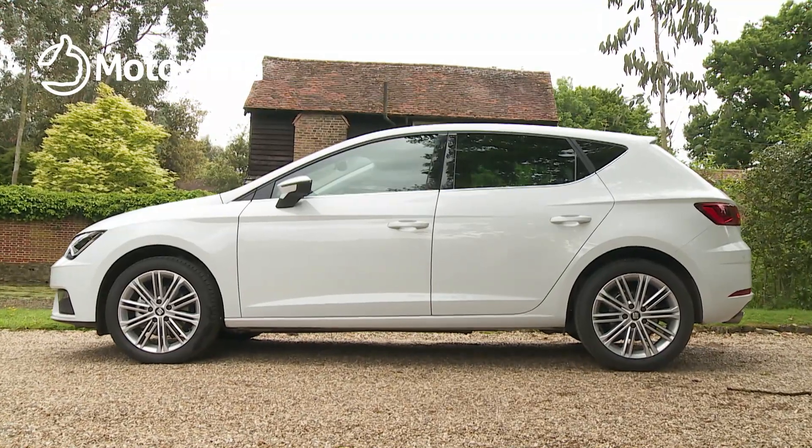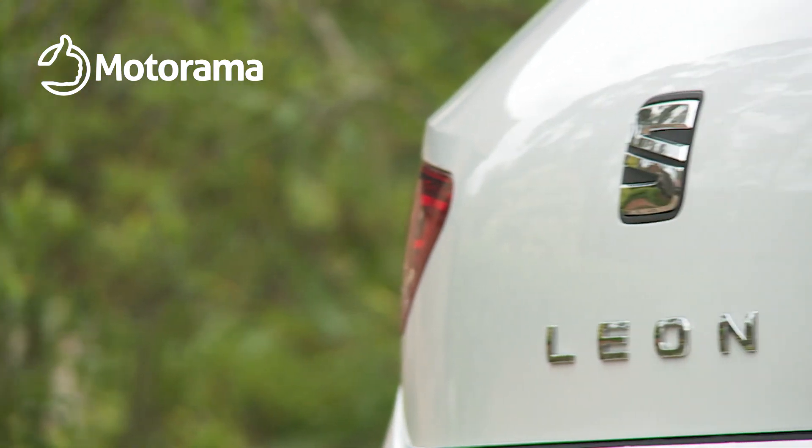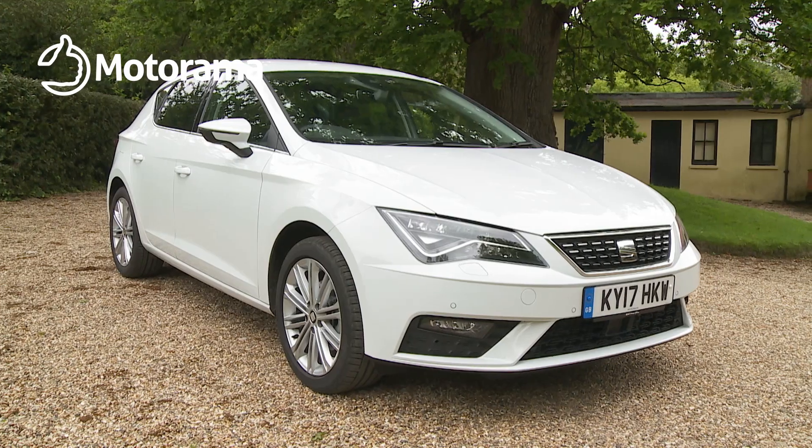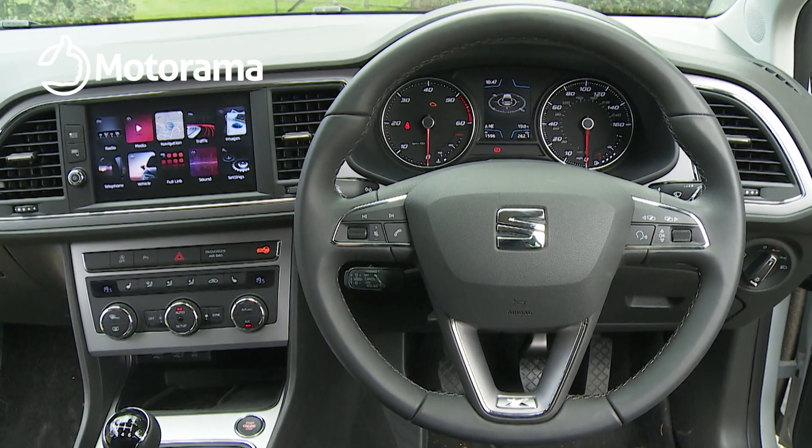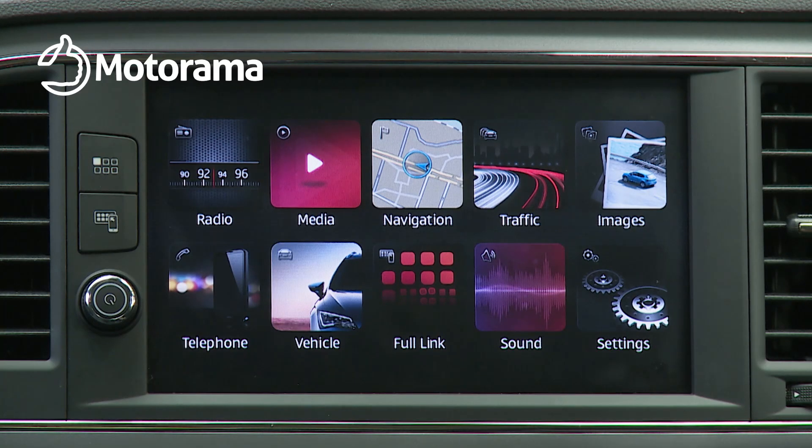Leasing is a clever way to run this latest Leon. And at Motorama, our authority, credibility and trustworthiness in this field is recognised throughout the industry — just ask the 1,400 customers we deal with every month.